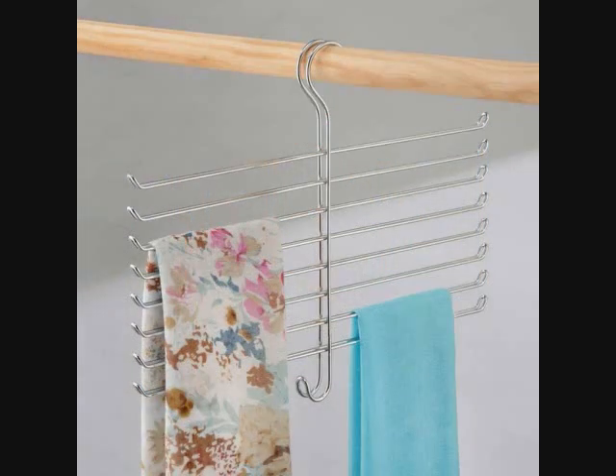25. A Scarf Organizer — it can be a step up from that old looped version, so you can easily slip out your Pashmina pick of the day without disrupting every other scarf.